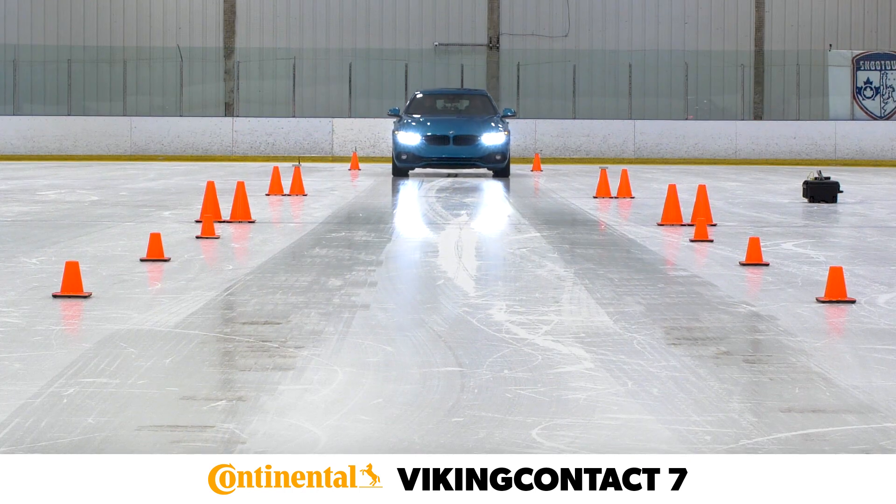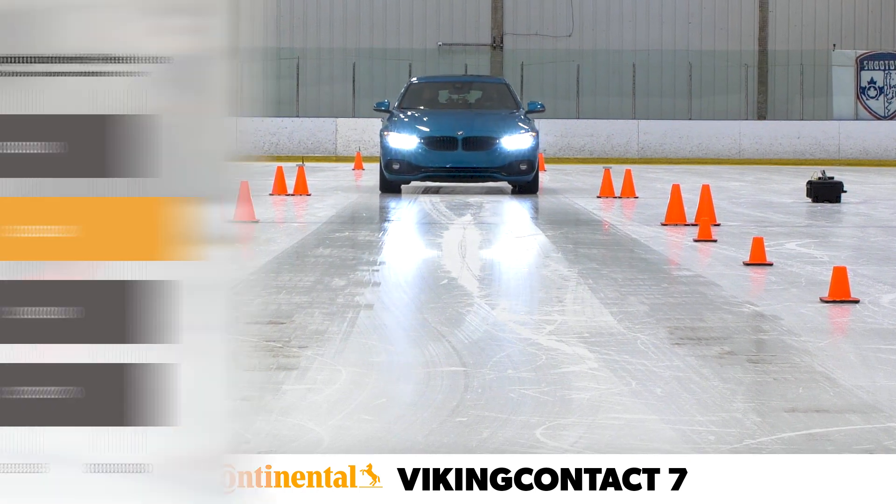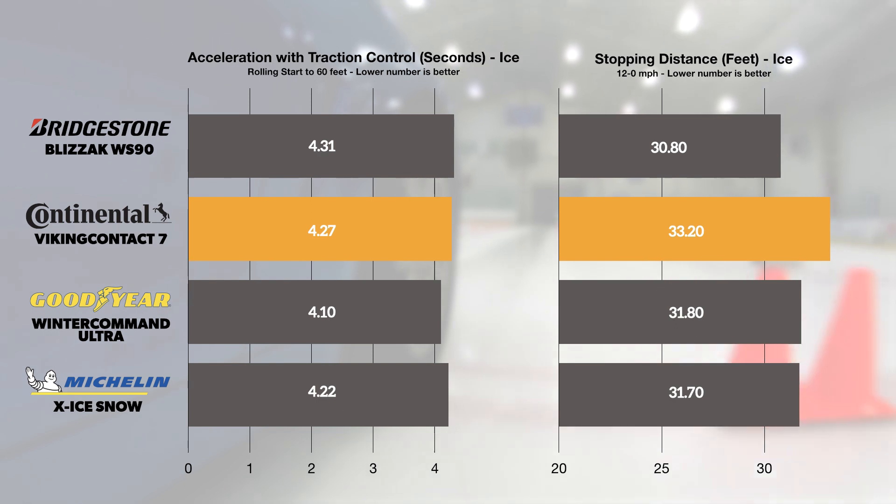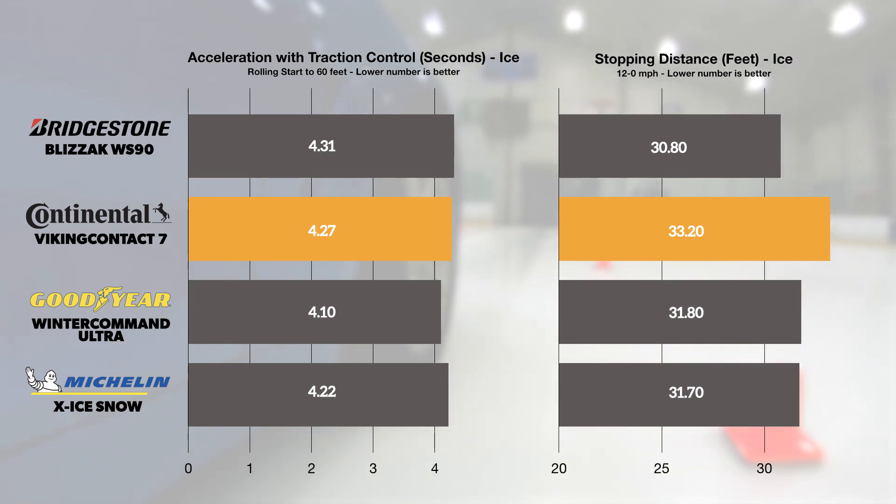In our objective acceleration and braking evaluation on the ice, the Viking Contact 7 performed admirably within the highly competitive test set. It achieved acceleration results quick enough for a solid third place finish, and braking results that rounded out the relatively tight grouping.